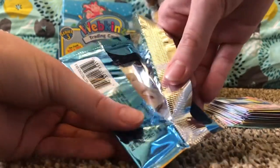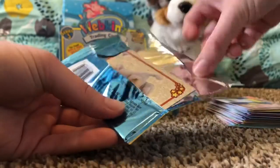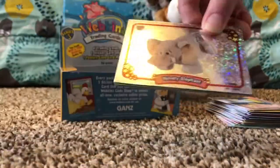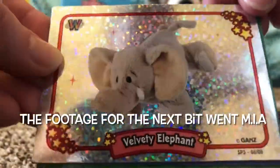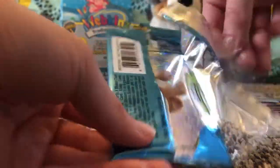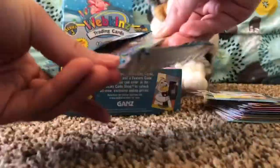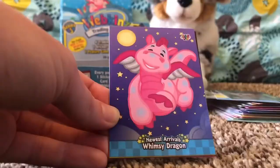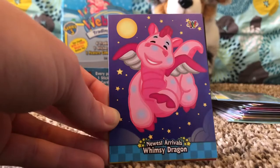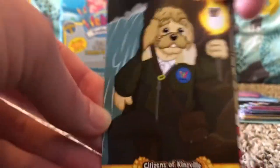Oh guys, I see a foil — look at that! That's awesome — Velvety Elephant foil! Wow, guys, that's awesome. Oh my gosh guys, do you see what I see? There's another foil — we got another foil, Foil Chihuahua! We got Newest Arrivals: Whimsy Dragon, and Citizens of Kinsville: Artifact.